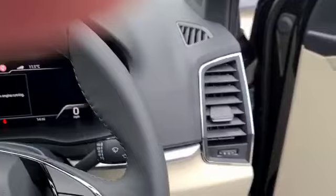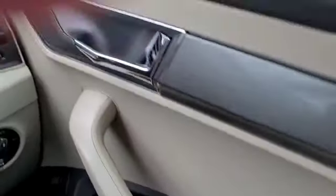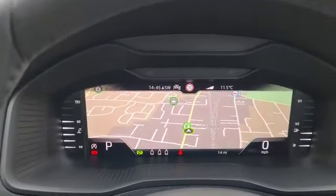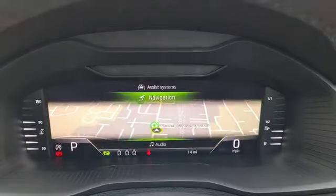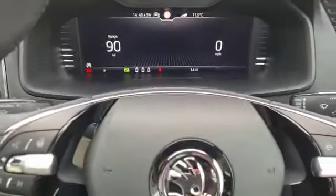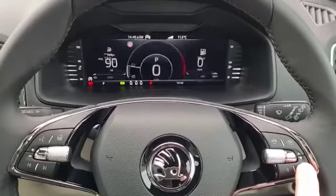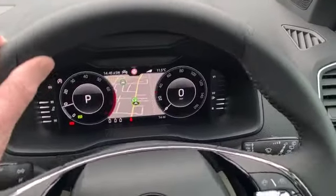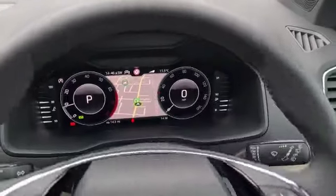Automatic light activation. Electric windows all round. Heated, adjustable folding wing mirrors. Virtual dashboard, which is really nice to see. Multi-function steering wheel. Heated steering wheel, which is again a really nice feature. Cruise control.